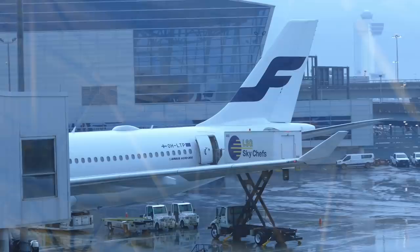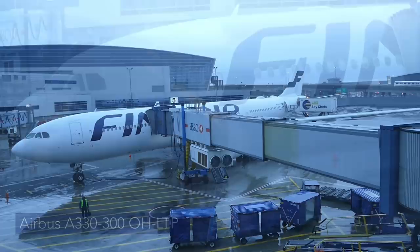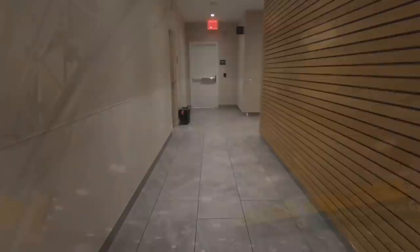Finnair uses Terminal 8, just like American, so the transfer between flights is really easy. I have a four-hour layover here and my aircraft has already landed — an Airbus A330-300 delivered in June 2009.